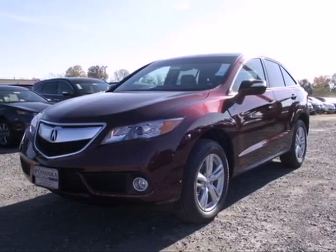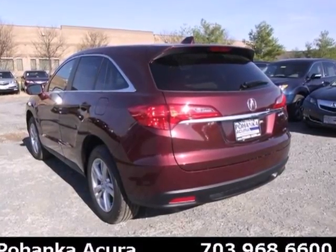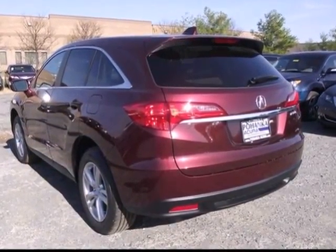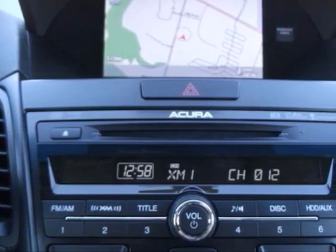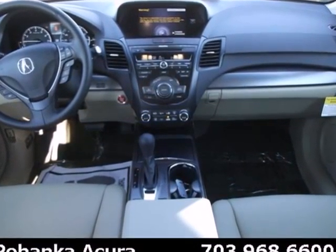It's a 2013 Acura RDX. Leather seats, backup camera, Bluetooth, dual zone climate control — this isn't a list of options on an RDX. It's just a few of the standard features.